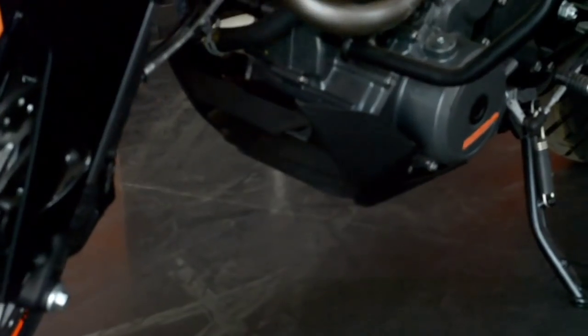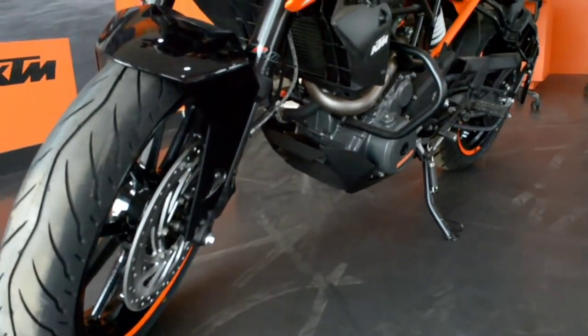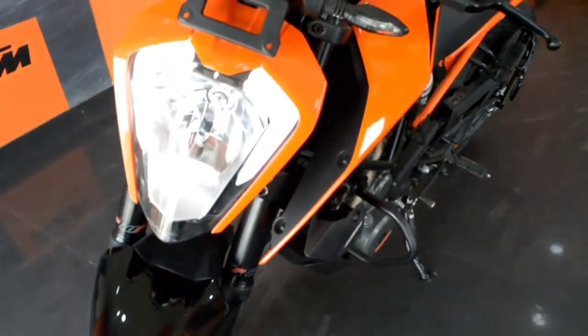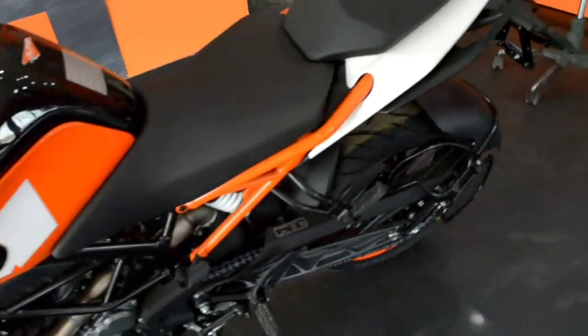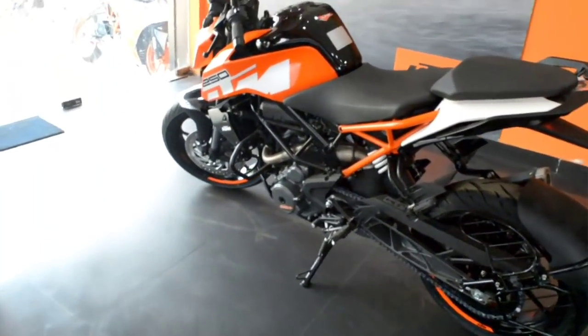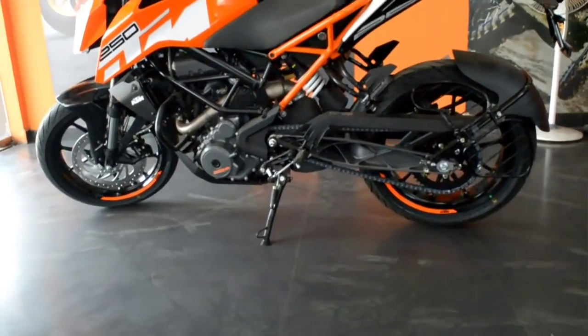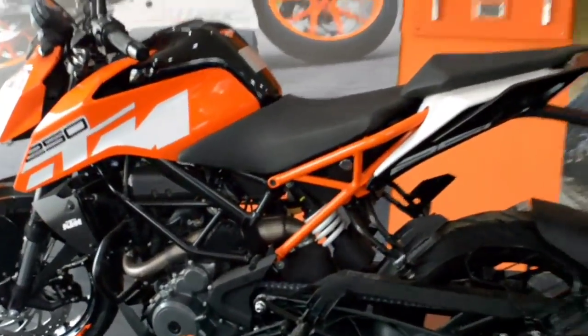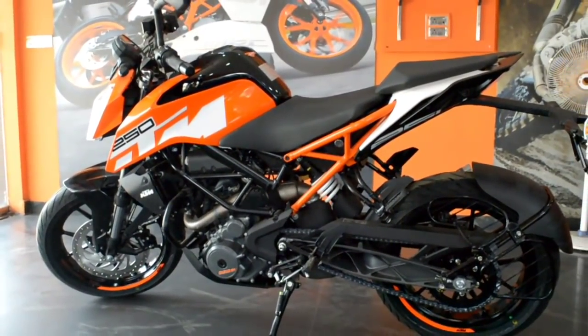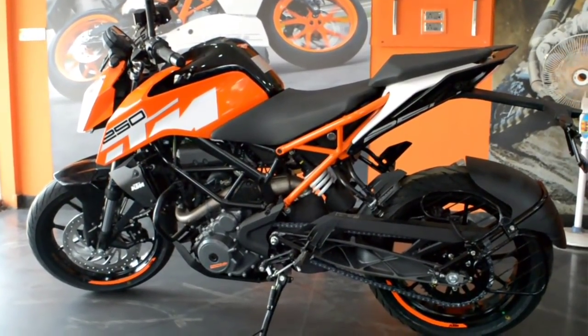Talking about the cons, the bike does not have ABS yet, and the seat height is 830mm. If you are on the shorter side, it may be a bit difficult to sit flat-footed, so you should visit the showroom and test it. The top speed is around 140 to 150 km/h depending on road conditions.